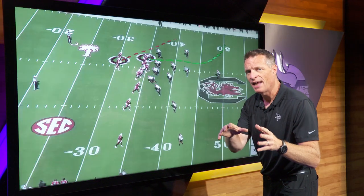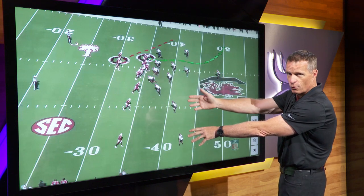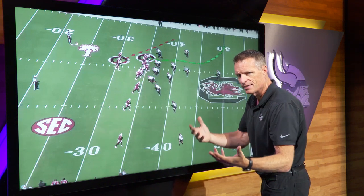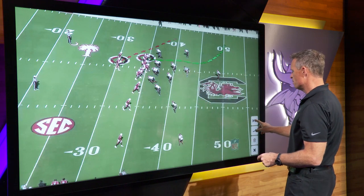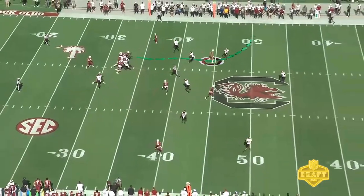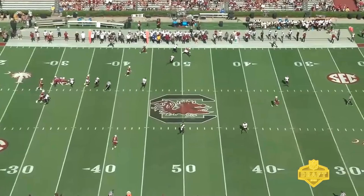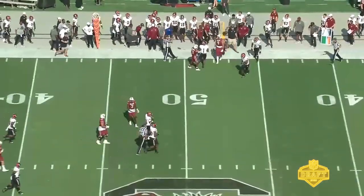Let's expand his route tree a little bit. On the backside of a trips formation, you're just going to get the old seven route with the flat route by the running back — a great backside route, very standard. A lot of teams in the NFL do it, but watch how he executes it. He gets himself up the field and the corner is playing him high, so he stabs and then flattens that route to the sideline to get himself open. A great adjustment to the route by Nick Mews.